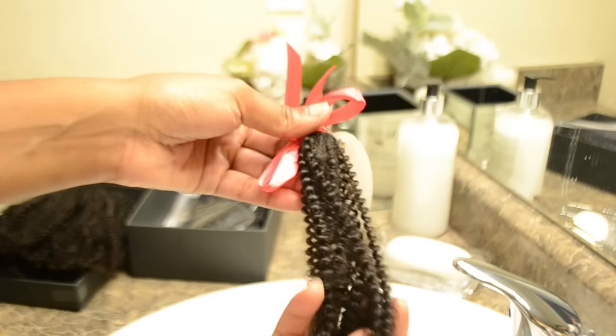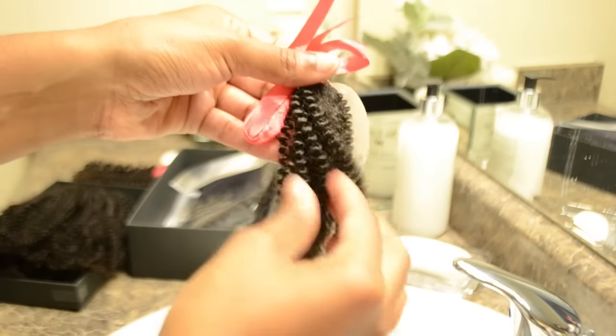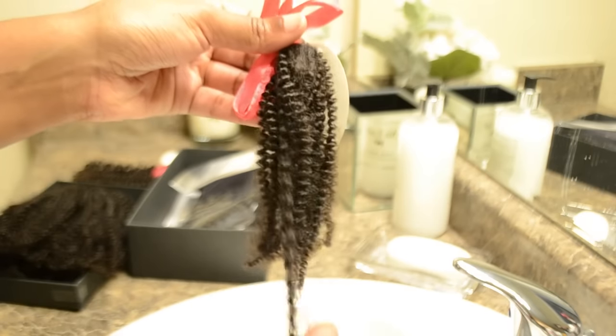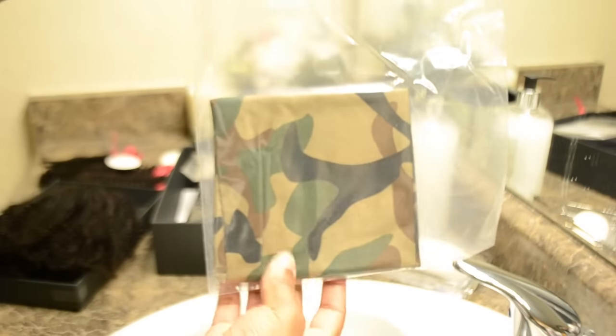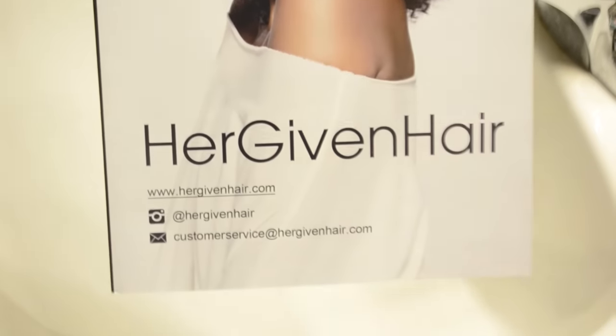I recommend ordering this little sample pack — here we have the curly and then the coily, and coming up is the kinky. You can order the sample pack to see which texture of hair matches yours the most. I will highly recommend this so you won't be disappointed if the curls aren't the same as your hair texture. It also comes with this head wrap, which I thought was pretty cool to include — it protects your curls at night and is very easy to use.